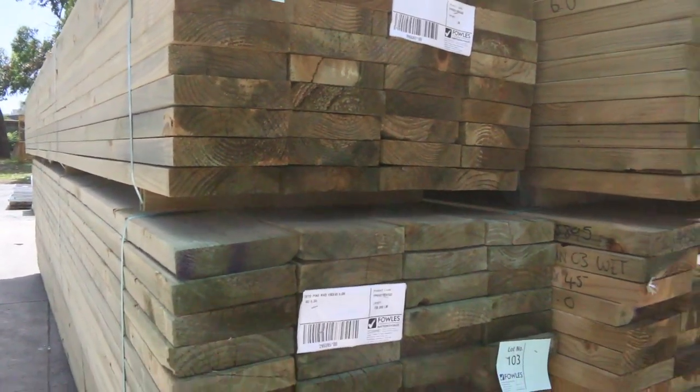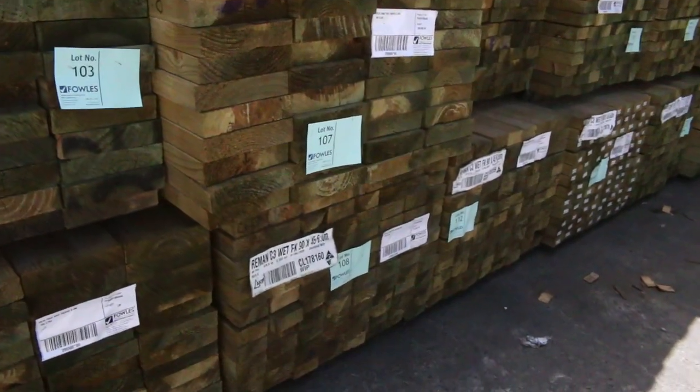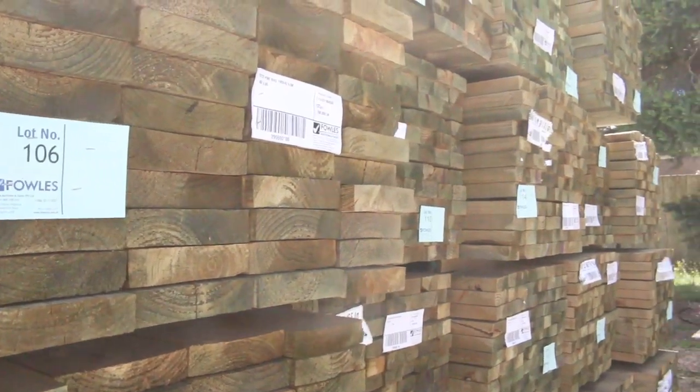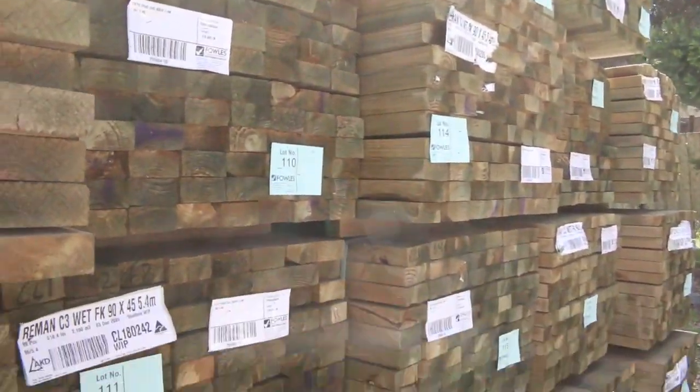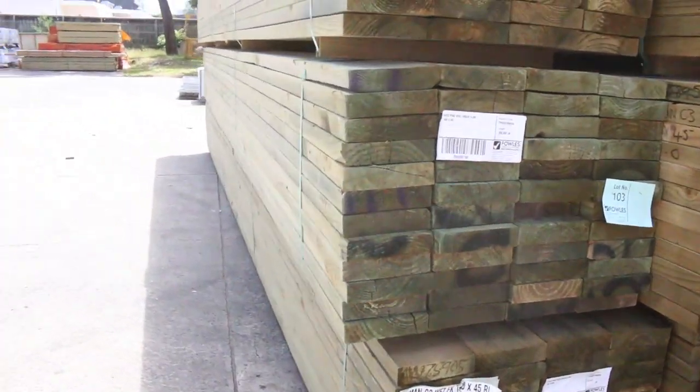Starting in the back here, we've had a heap of treated pine delivered — 190 by 45, 6 metres. There's also 90 by 45 in 5.4s and 6 metres, and there's even a couple of packs of 140 by 45 treated pine in heavy 6 metre lengths. Some good long-length treated stock there.